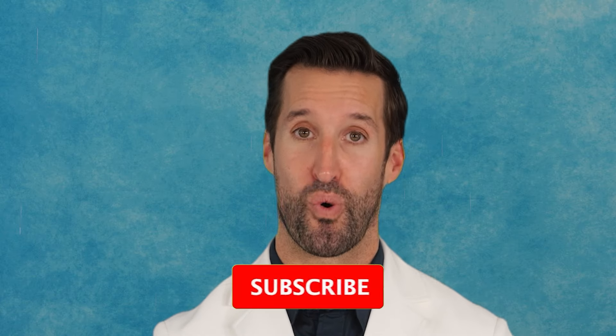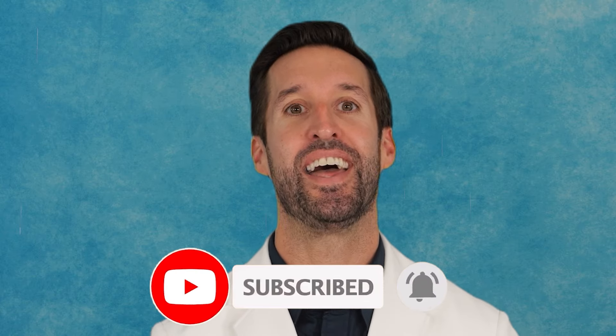All right, if you want more, please check out this playlist right here for other similar videos. And of course, don't forget to subscribe and hit that like button. Thank you so much for watching and stay healthy, my friends.